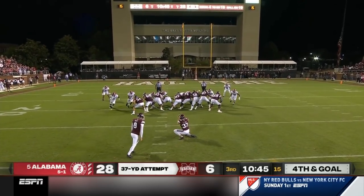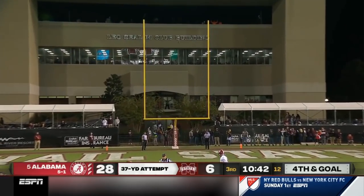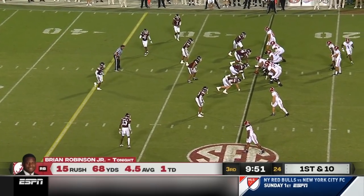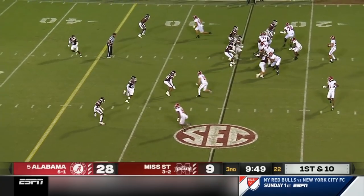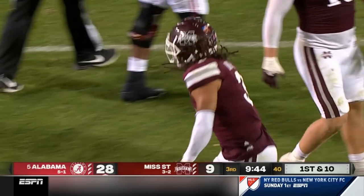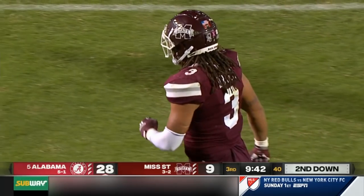They cut it to 22-19. Parker, of course, was the starting quarterback for Saban's first year on the job. Taking down Bryce Young is Aaron Brouillet.